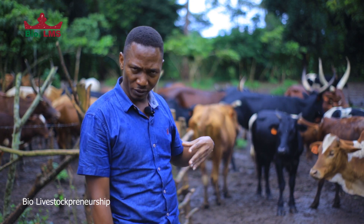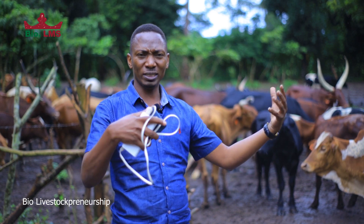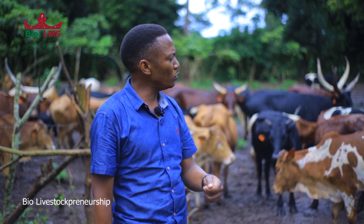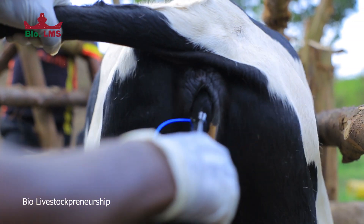Because these animals are cycling at different times of the month, we want to bring all the cycles closer together such that they start cycling at the same time. So what we do is insert the CIDR device in the vaginal part of our animals.